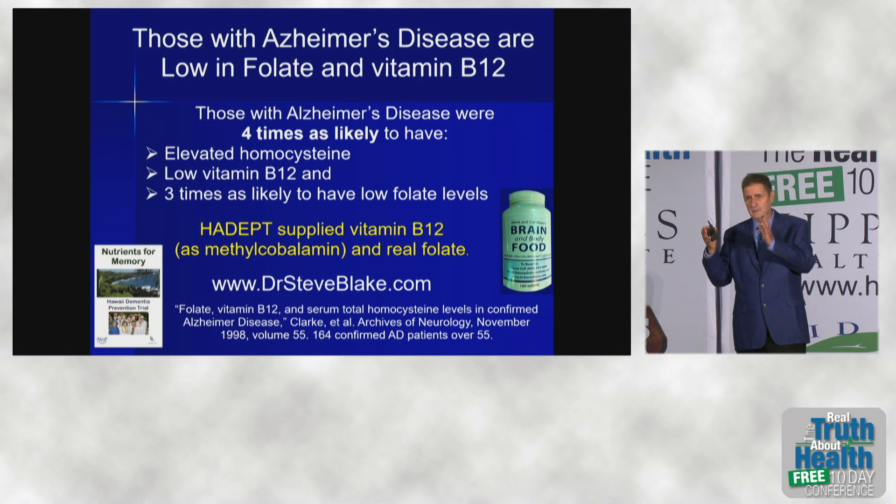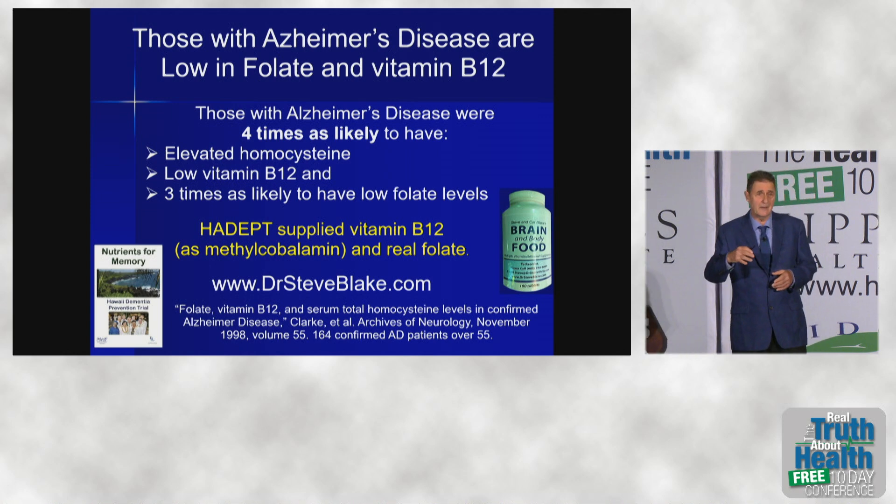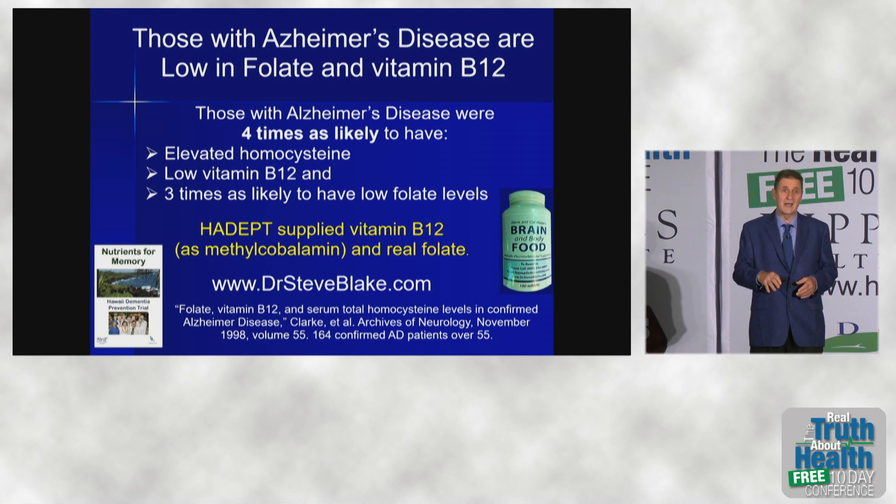Those with Alzheimer's disease — looking at people already with the condition — are four times as likely to have elevated homocysteine, which is what SAMe is made from. Vitamin B12 was four times lower, and folate was three times lower in these individuals.